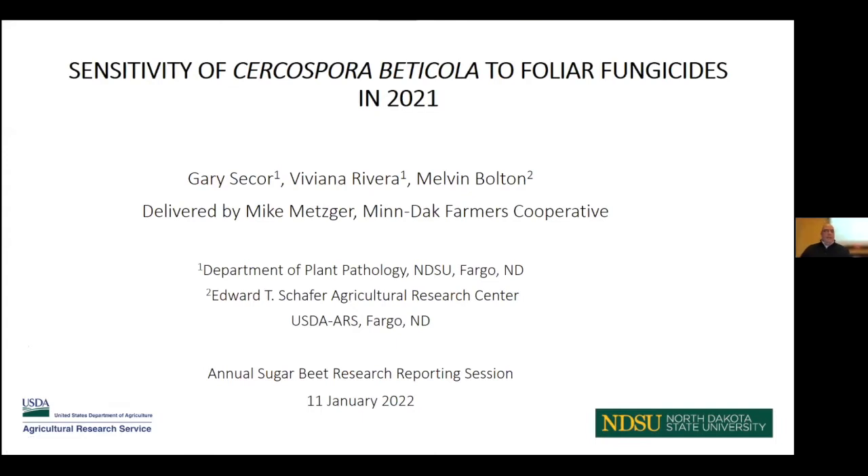Our next talk is sensitivity of CLS to foliar fungicides in 2021. The talk was prepared by Gary Secor, Viviana Rivera, and Dr. Melvin Bolton. Many of you may not know Gary was actually my advisor for many years during graduate school, and like any good mentor, his influence still holds sway many years afterwards. He had a personal commitment today and apologizes for not being able to be here, and I will do the best I can in his stead.